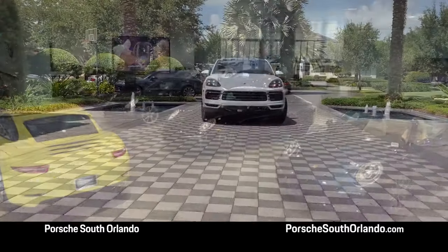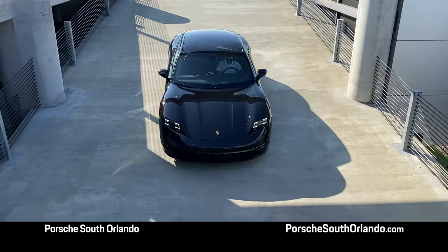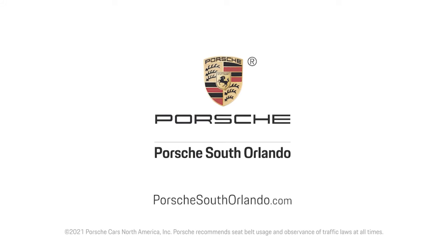Make this smart investment with a certified pre-owned Porsche — all the benefits of buying new with several added benefits from Porsche South Orlando. See our CPO inventory at PorscheSouthOrlando.com.